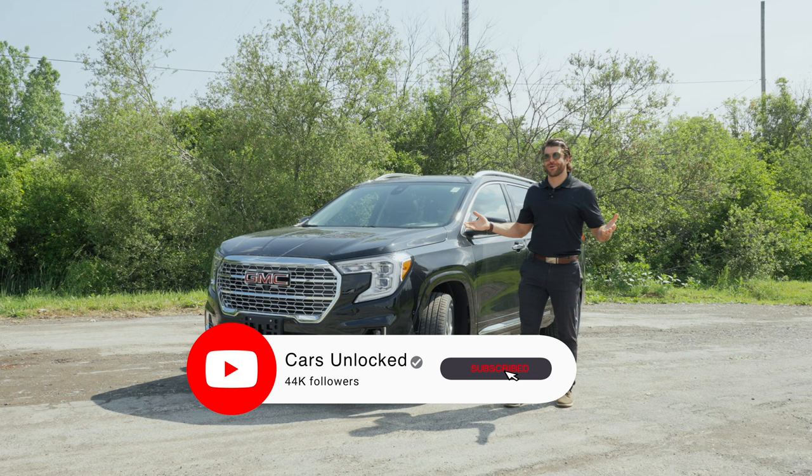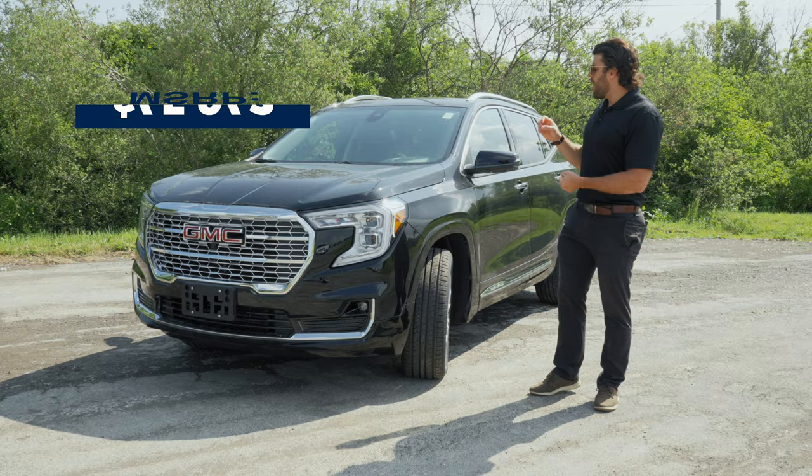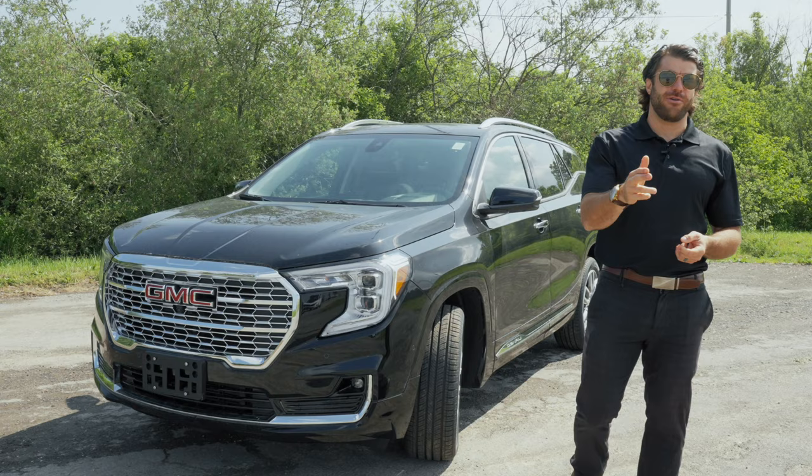Welcome to another video here at Cars Unlocked. Today I'm with the 2023 GMC Terrain Denali. My name is Christopher. We're going to go through the ins and outs, and with an MSRP of $45,942, we're going to help you determine if this is the right buy for your family.